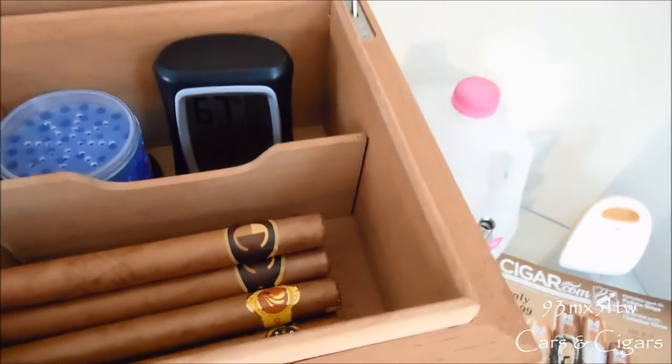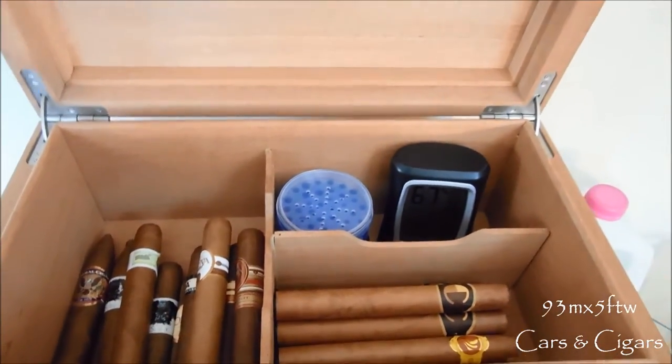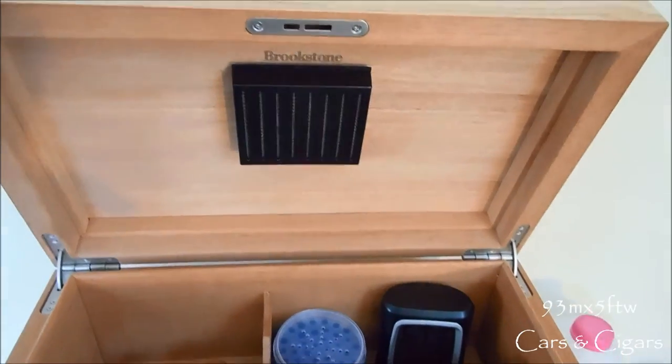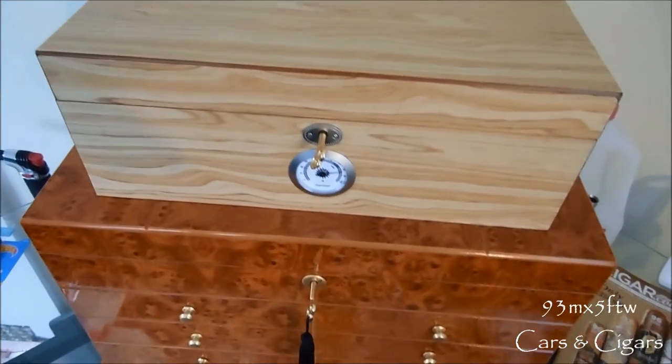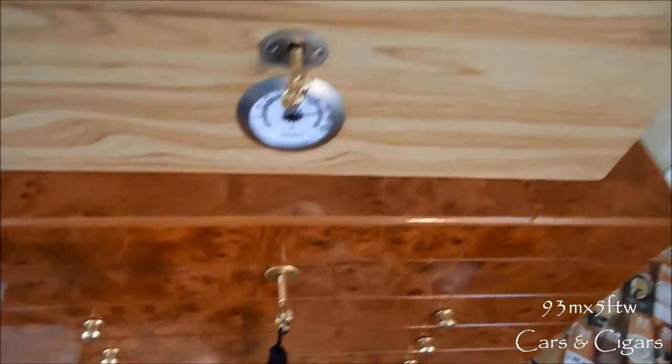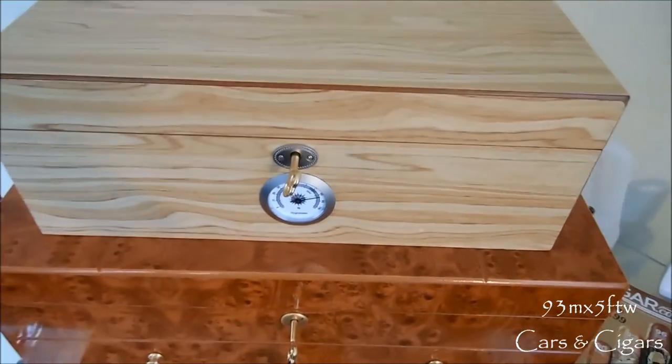This is my cheaper humidor so I don't do too much with it. I use the gel beads rather than the built-in humidifier. It didn't come with a key so I used the spare key from my other humidor — it works perfectly, locks and does everything I need.